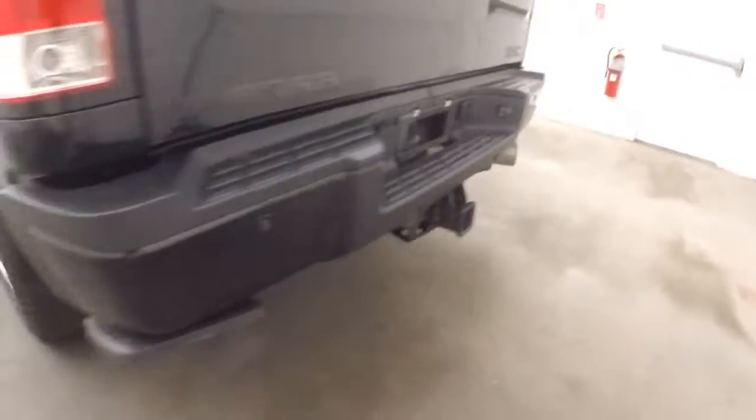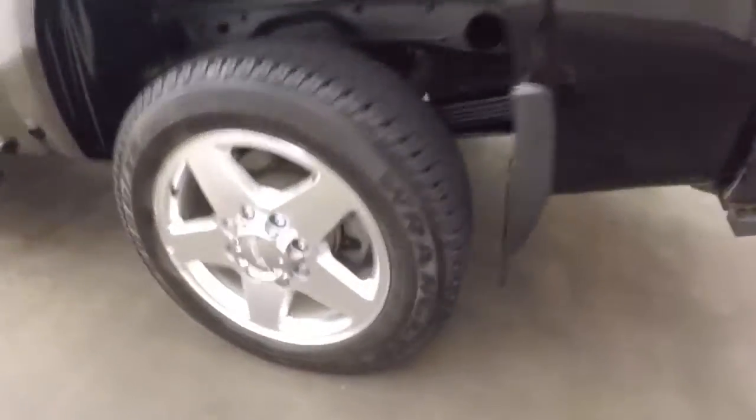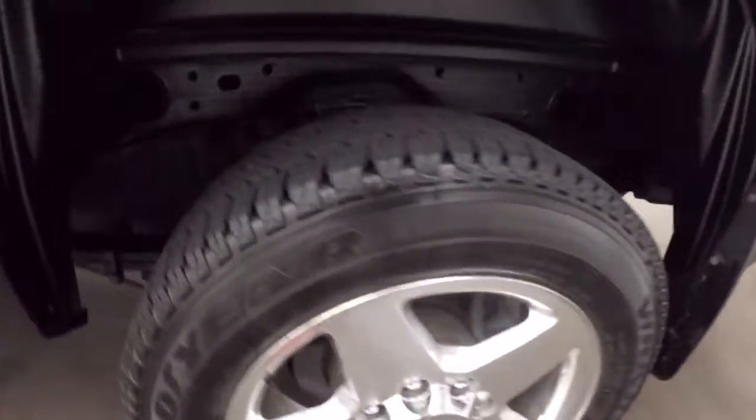Very nice bed with a spray-on bed liner. Large tow hitch around back. These wheels and tires are in great shape — tires are pretty much brand new. Nice running boards going down the side.